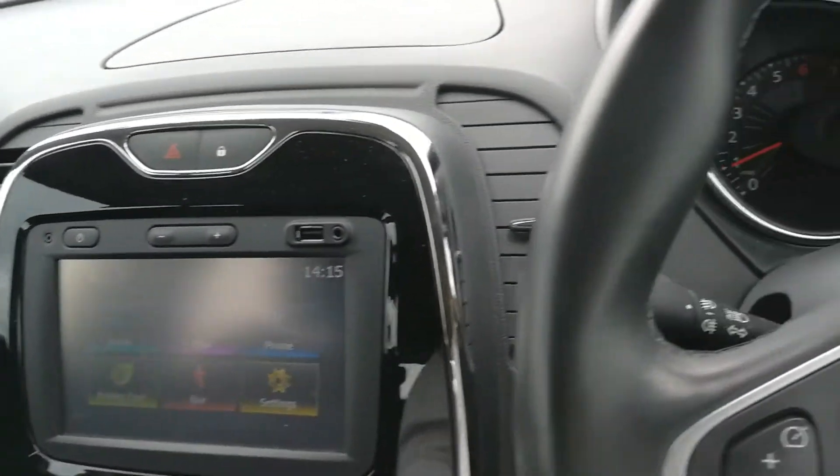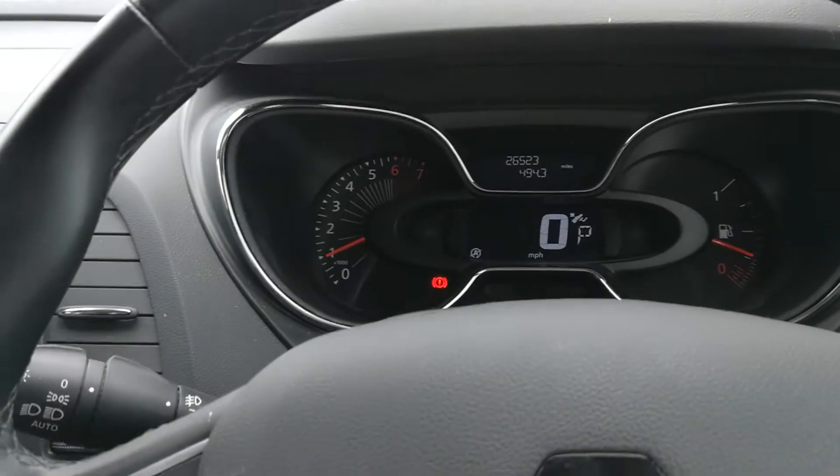It's an auto gearbox as well, and it's a key and essentially push button stop-start.